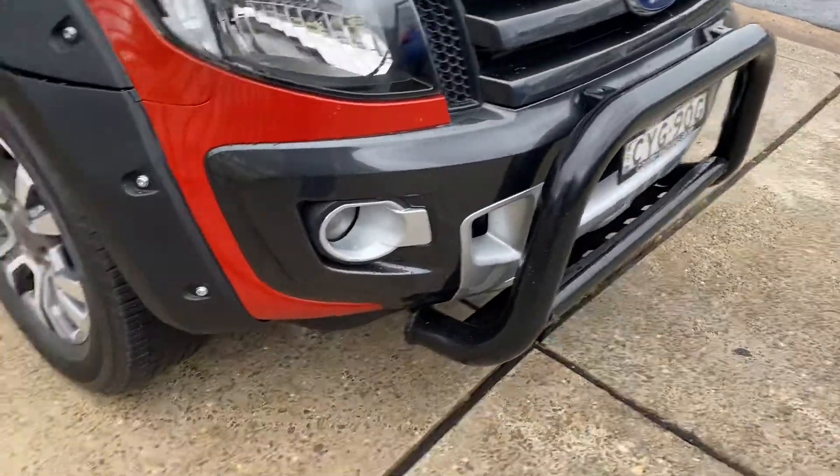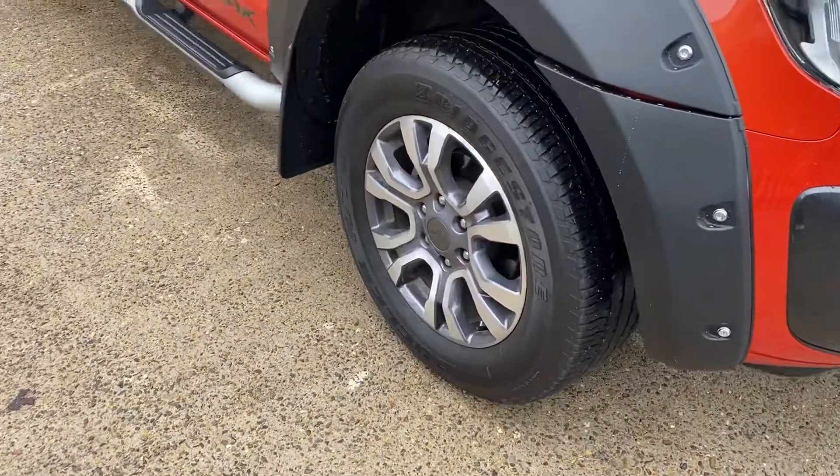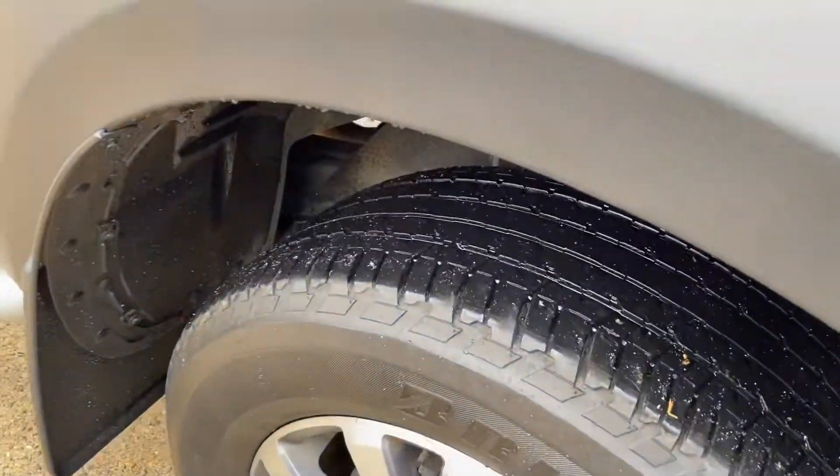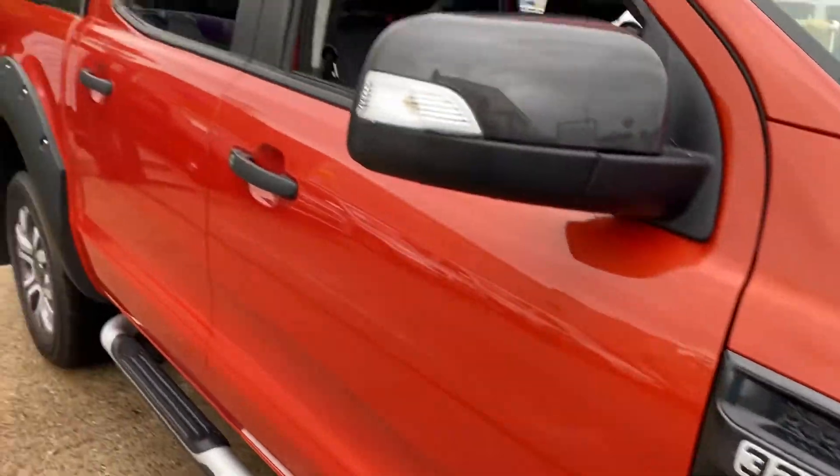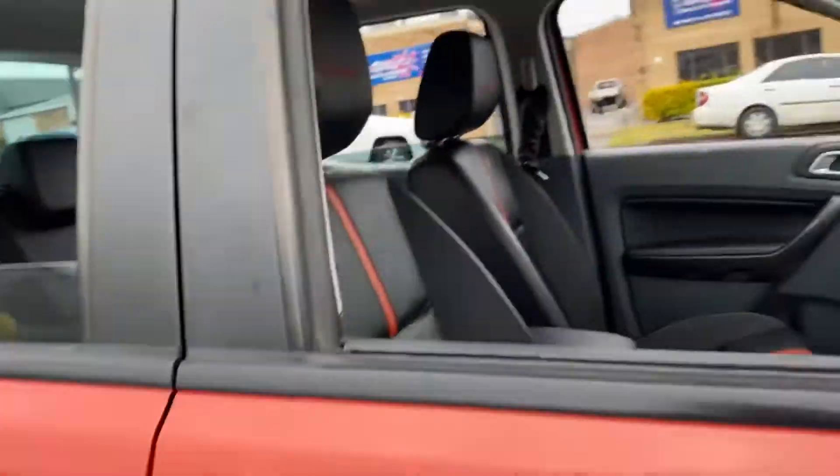Nudge bar, driving lights, sports alloy wheels, good tyres, side steps. The Wildtrak — that 3.2 litre six-speed automatic is outstanding.